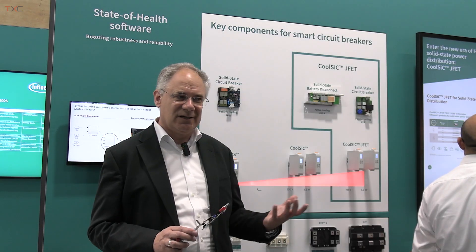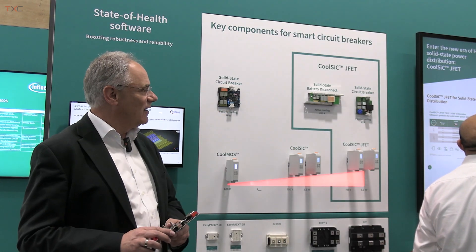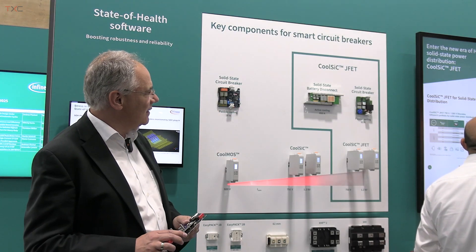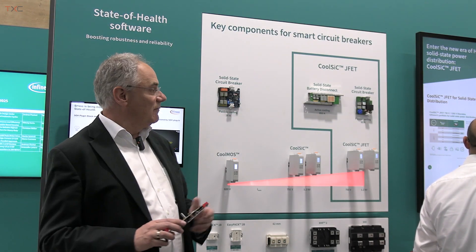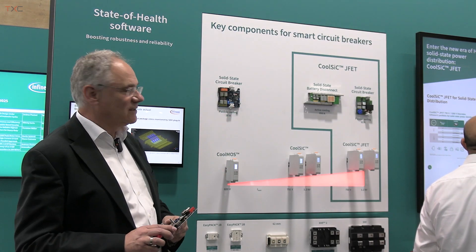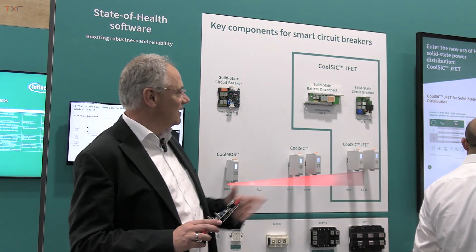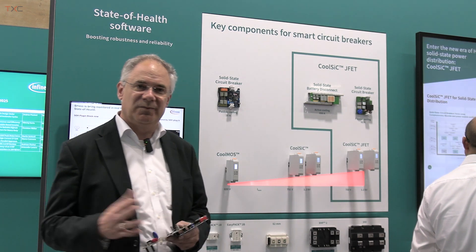We have developed the technology and here you see a couple of reference design implementations where we put together a circuit breaker demonstrator. It's ranging now already up to 63 amps in a branch breaker scheme, but we can also do much higher currents — up to 650 amps — as would be used in a battery disconnect application.